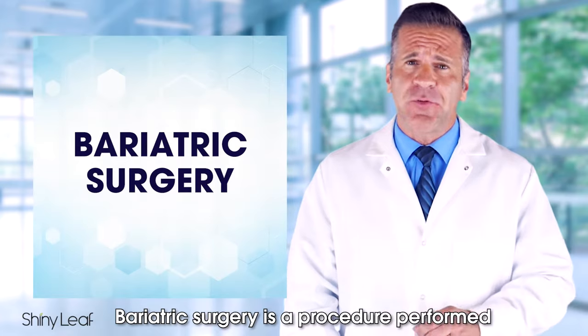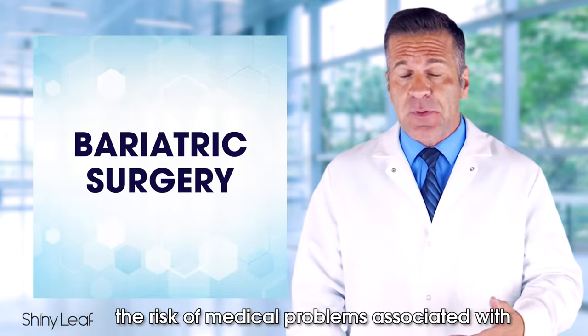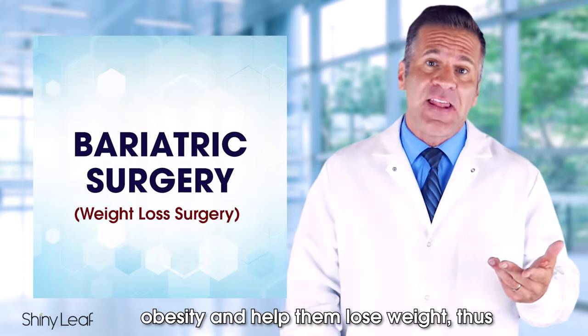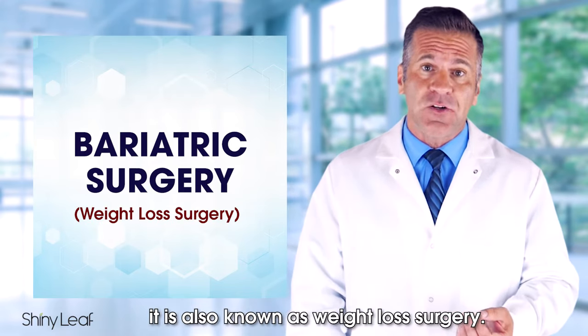Bariatric surgery is a procedure performed on people who have obesity to lower the risk of medical problems associated with obesity and help them lose weight. Thus, it's also known as weight loss surgery.